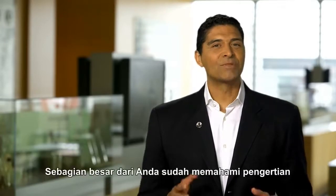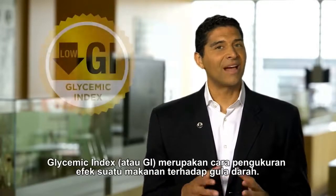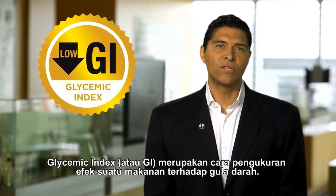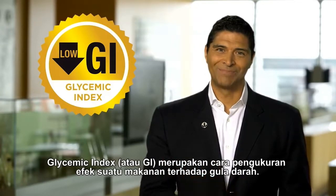Hi, I'm Luigi Groton, Vice President of Nutrition Education and Development at Herbalife. As most of you already understand, the glycemic index, or GI, is a measurement that ranks foods by their effects on blood sugar.